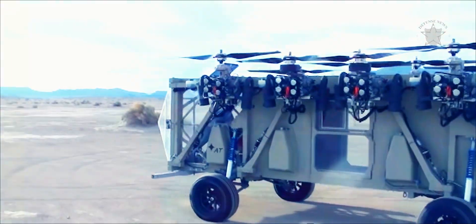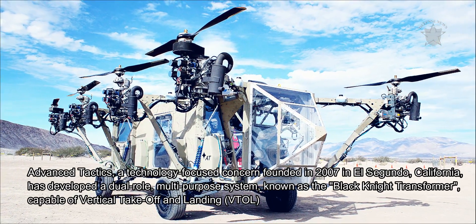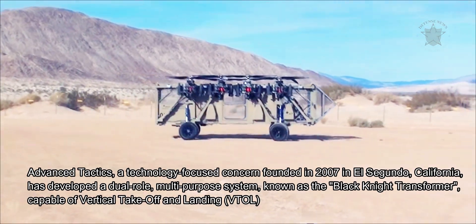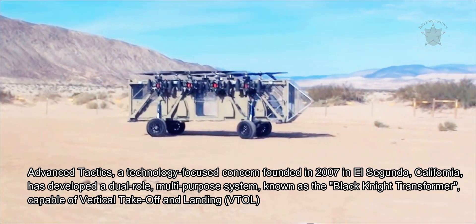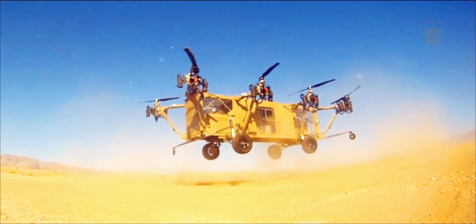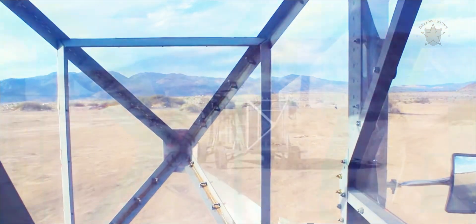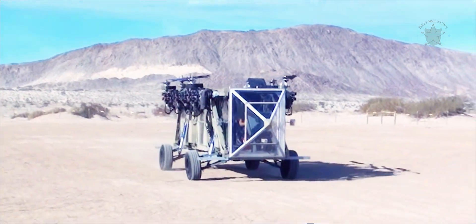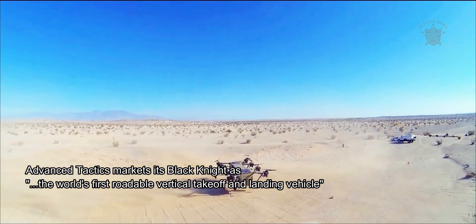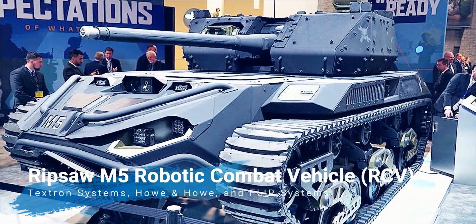Advanced Tactics, a technology-focused company founded in 2007 in El Segundo, California, has developed the Black Knight Transformer — a dual-role, multi-purpose system capable of vertical takeoff and landing, forward flight, and on-road and off-road driving. Advanced Tactics markets the Black Knight as the world's first roadable vertical takeoff and landing vehicle.